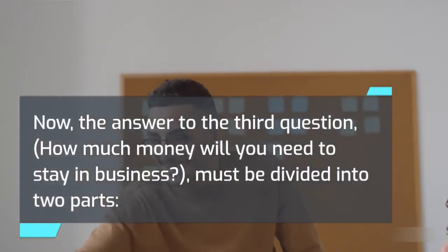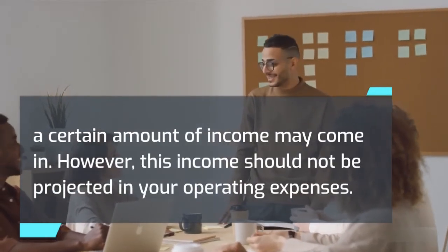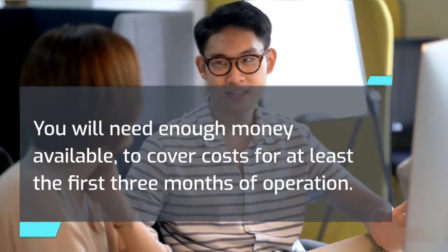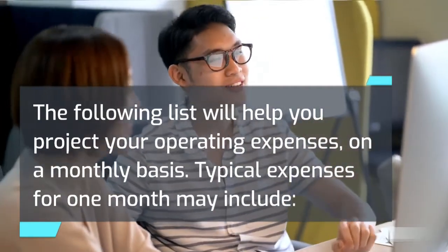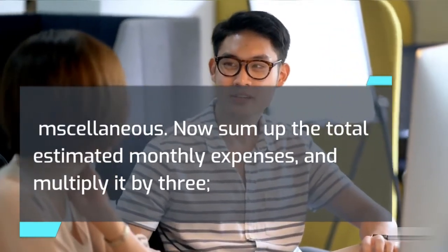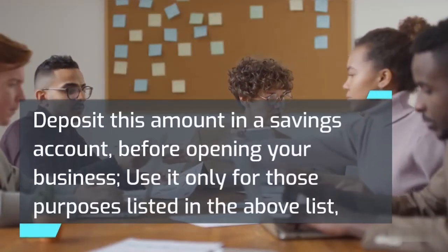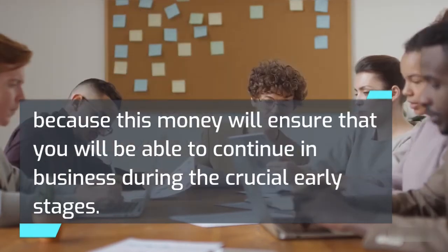The answer to how much money you will need to stay in business must be divided into two parts: immediate costs and future costs. From the moment the door to your new business opens, a certain amount of income may come in; however, this income should not be projected in your operating expenses. You will need enough money available to cover costs for at least the first three months of operation. Typical monthly expenses may include your living costs, employee wages, rent, advertising, supplies, utilities, insurance, taxes, maintenance, delivery, transportation, and miscellaneous. Sum up the total estimated monthly expenses and multiply by three — this is the amount of cash you will need to cover operating expenses for three months. Deposit this amount in a savings account before opening your business, and use it only for those purposes, because this money will ensure that you will be able to continue in business during the crucial early stages.